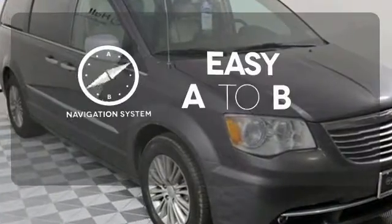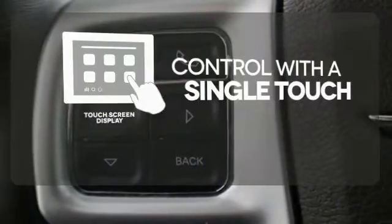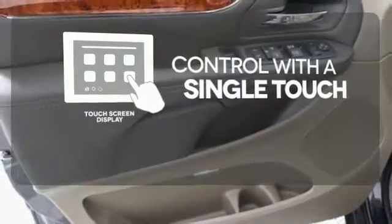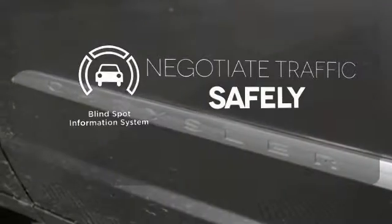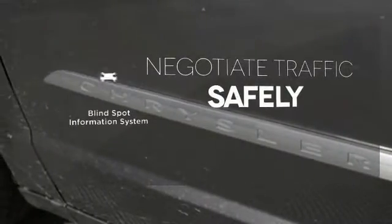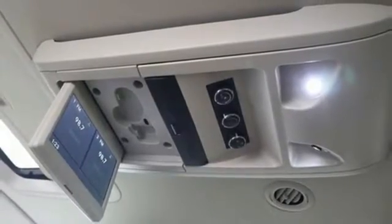Feel confident getting from point A to point B with the navigation system. Your entertainment and communication are seamlessly controlled with the touch screen display. Safety comes by being aware of your surroundings, and for that, the blind spot indicator can't be beat. It's the premium-packed family hauler that configures with your daily life.